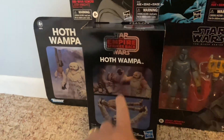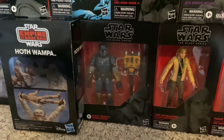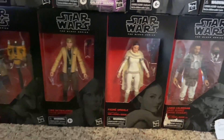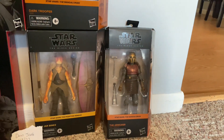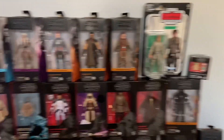This one is really cool. We also have Heavy Infantry Mandalorian, Luke Skywalker from the Yavin Ceremony, Padme, Lando, Jar Jar Binks, and the Armorer from Mandalorian. Those are the Black Series figures I have right now.